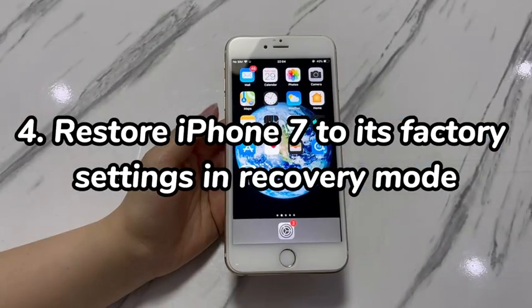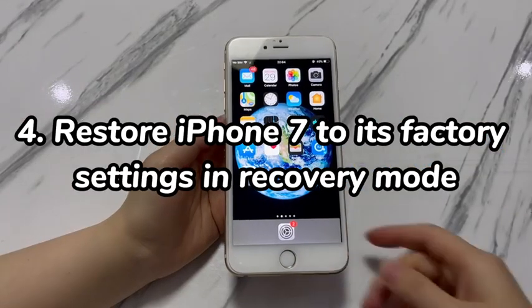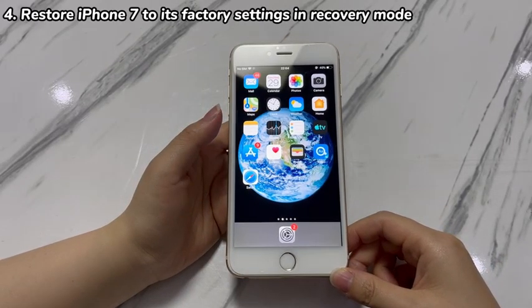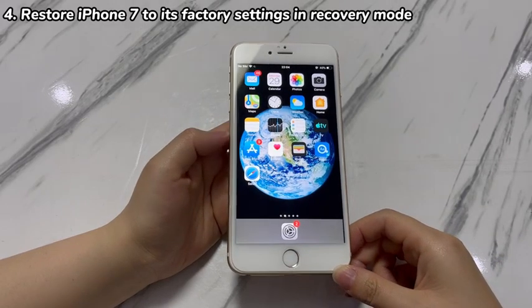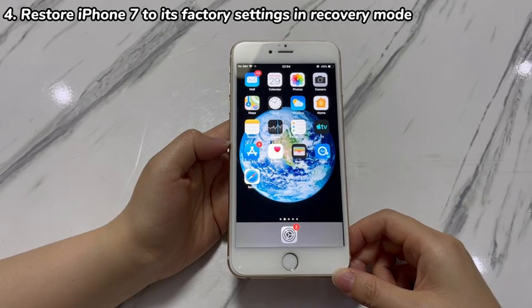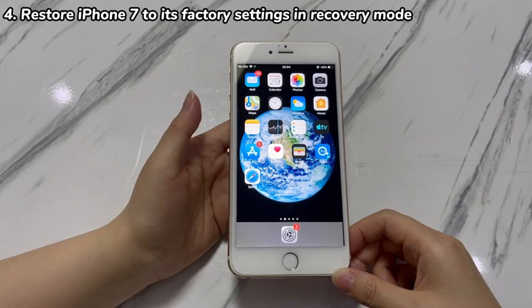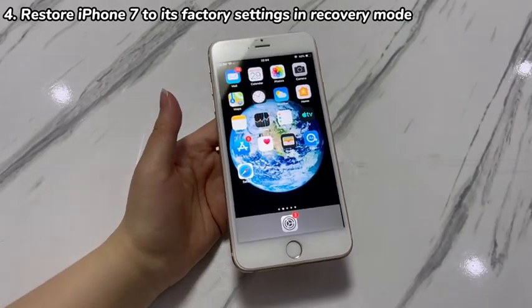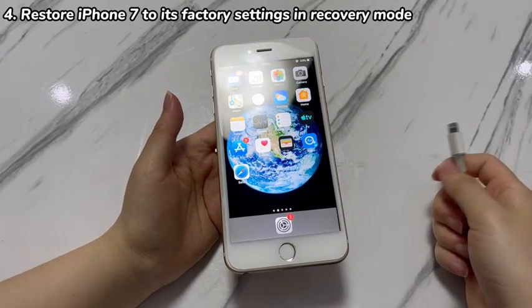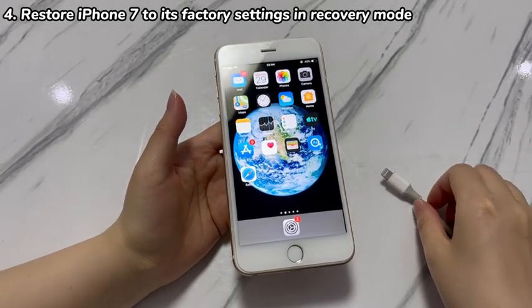Step 4: Restore iPhone 7 to its factory settings in recovery mode. If the issue still persists after updating the phone to its latest version of iOS, it often indicates a more serious problem which is hard to pinpoint in a short time. If you have backups for essential data on iPhone 7, your best bet is to do a factory reset. We recommend applying recovery mode if your iPhone 7 powers down on its own every few seconds.